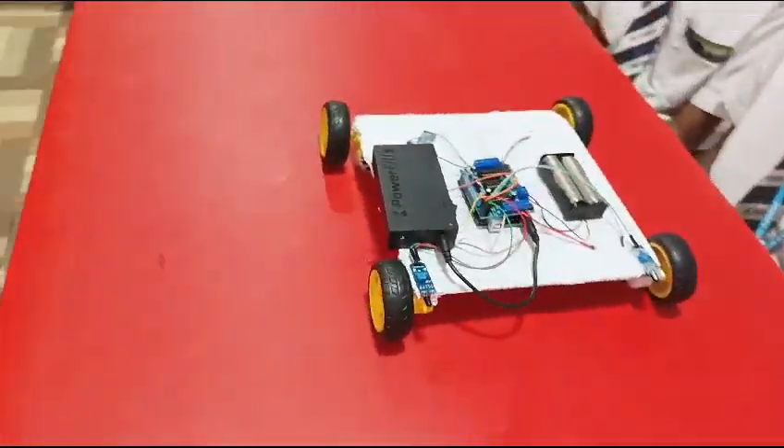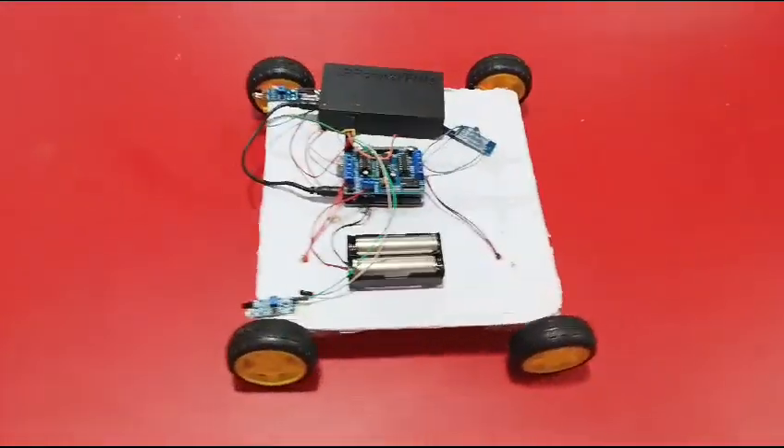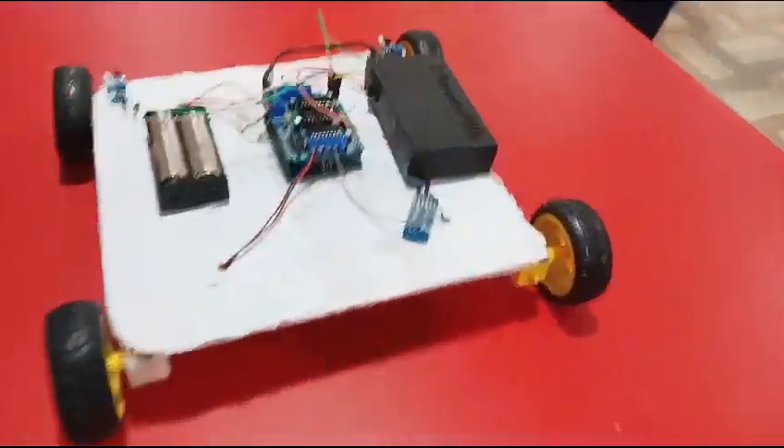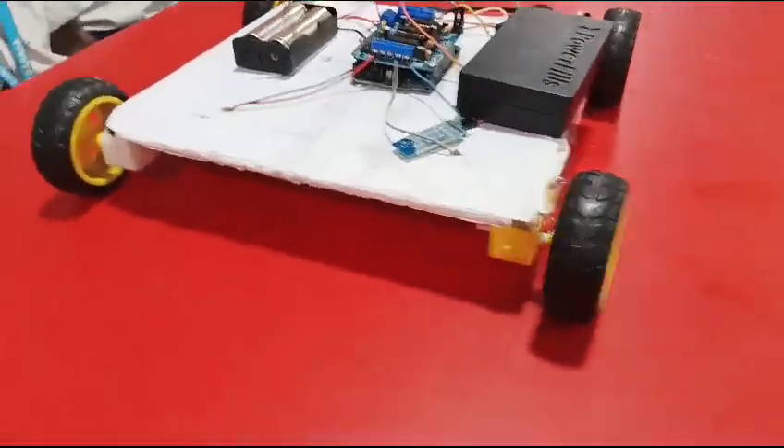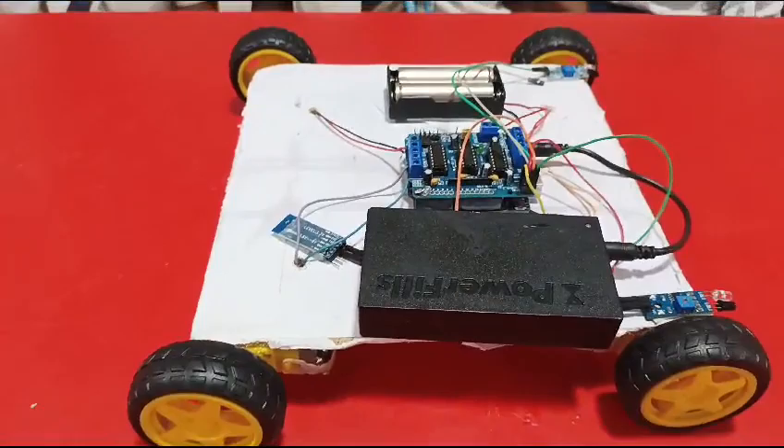The project uses this robot that can move on the table and it is able to detect the edge, preventing itself from falling off the table. The concept is also used in space programs on the moon to detect craters and big holes.